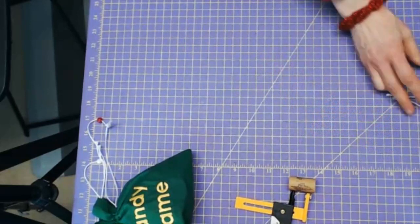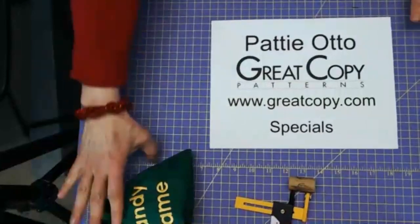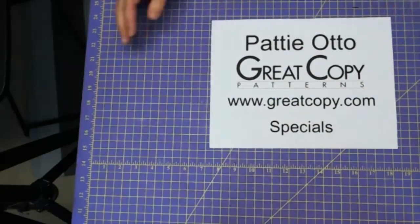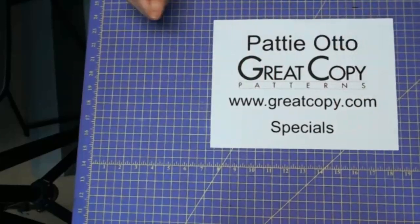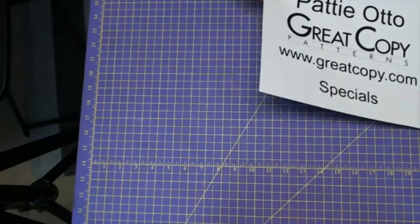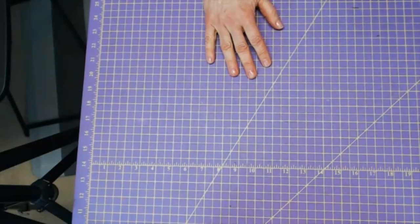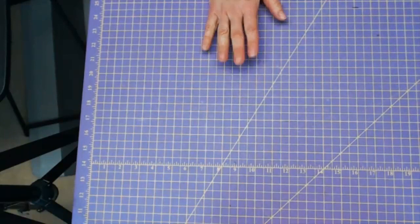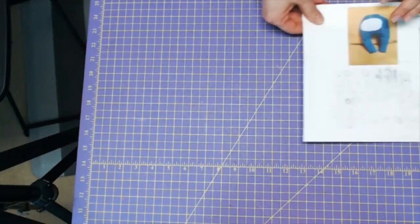You'll find the freebies on my website. Normally Pam has them listed, but she had a crazy week and wasn't able to load them. So search for specials on my website, greatcopy.com, and if you have any problem just shoot me an email. You can also add other games to the reindeer games basket — there's a new game called Dos, and my grandsons love to play Uno.